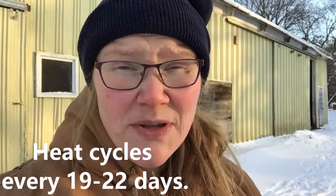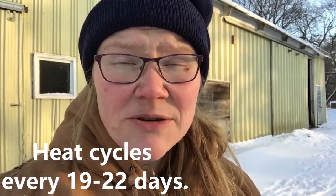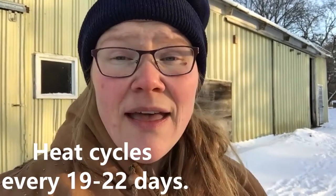Goats are in heat for usually just about 24 hours, so when you see those indicators you need to get them together right away. If you don't have a buck, artificial insemination is something you could look into. I haven't looked into it too much because I know it involves storing semen on the farm, and that's a whole other thing I don't want to deal with, so we keep a buck around. Your doe is going to be pregnant for between 140 and 150 days — just like with people and other animals, about a week or two on either side is totally normal — which equals out to about five months.